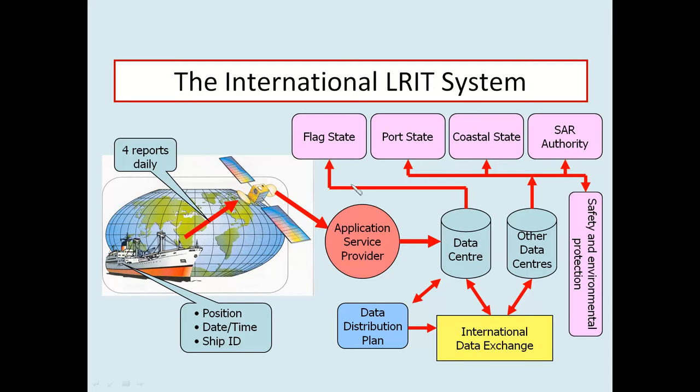The flag state will, in most cases, choose to receive the reports about ships flying its own flag. Other states will be entitled to receive information about ships in their various capacities, such as port states, coastal states, or as the search and rescue authority for a particular region. Flag states are expected to choose to receive information about the ships on their register as a matter of course.